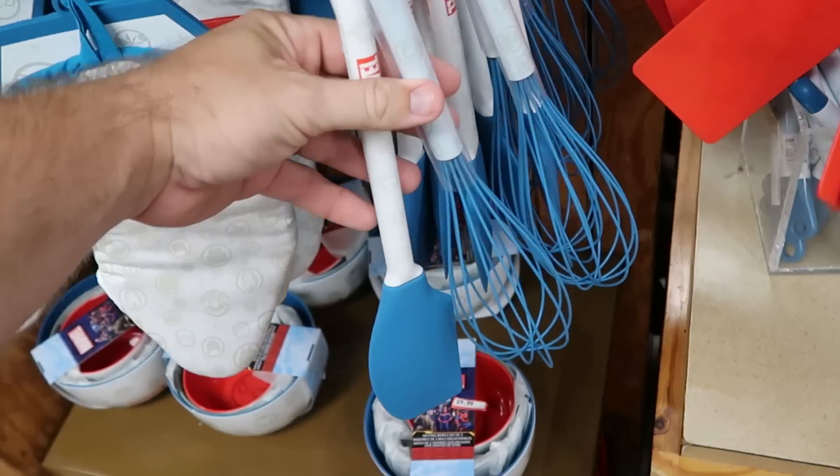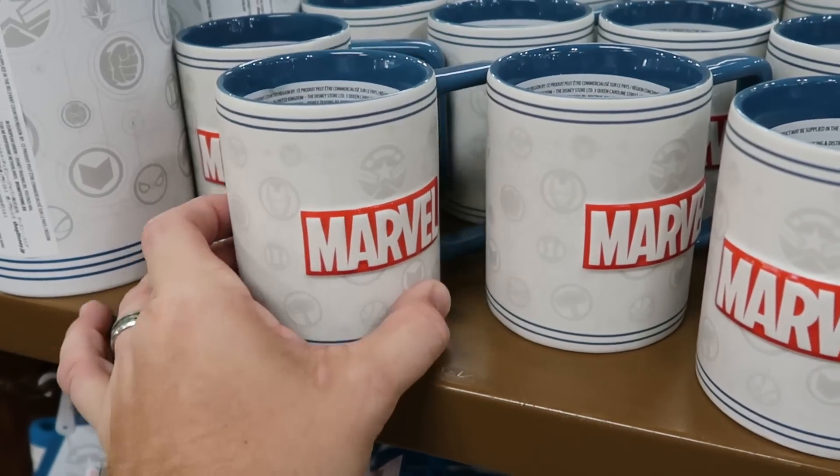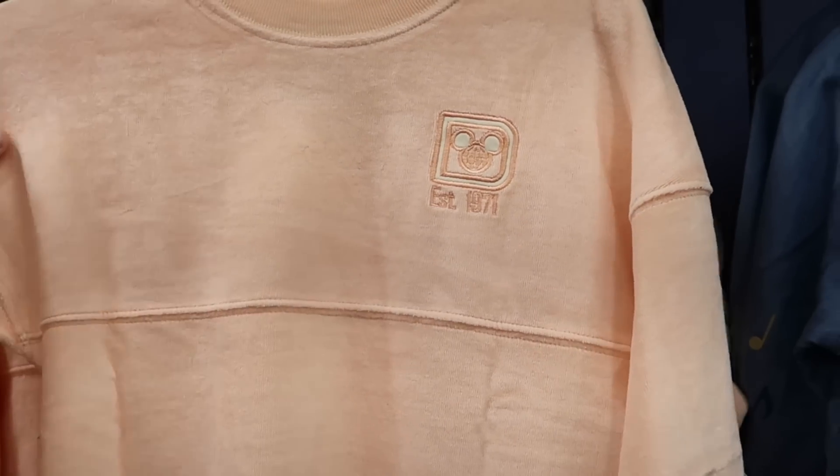They even have spoons and whisks here at the moment, which are really cool. Even the matching coffee mugs that match this entire collection with a huge oversized handle.